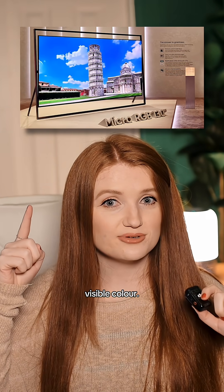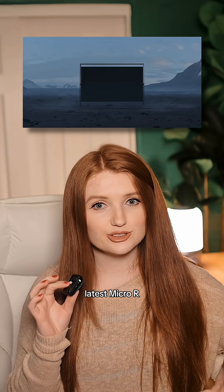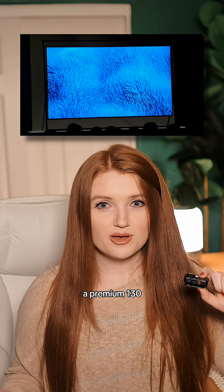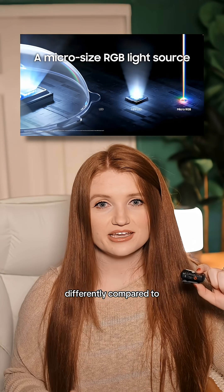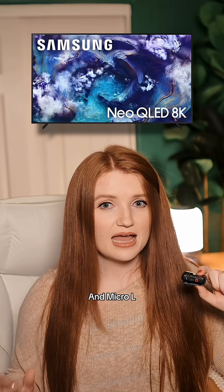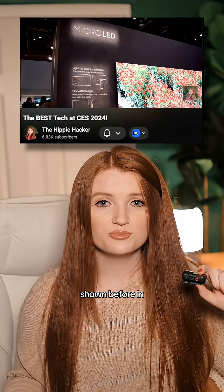This TV shows 75% of visible color. At CES 2026, Samsung announced their latest micro RGB TV. And even though it's a premium 130-inch TV, the technology behind it works very differently compared to Samsung's mini LED and micro LED TVs that they've shown before in the past.